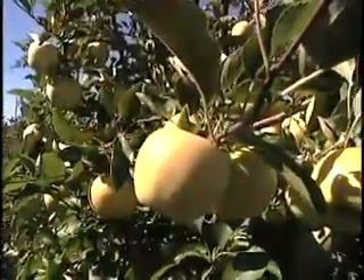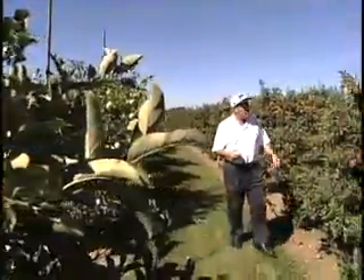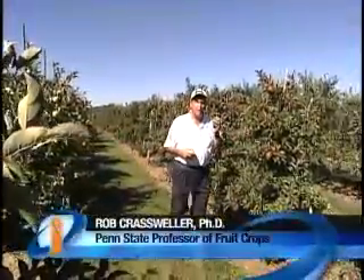Red and Golden Delicious are the two most commonly grown apple varieties in the world today. But did you know that there are over 10,000 different apple varieties with names? Today we're going to talk about some of those lesser-known ones and ones you might find at your local farmers market.